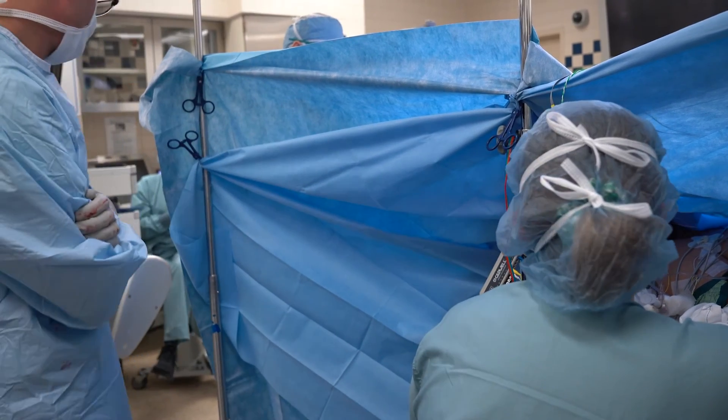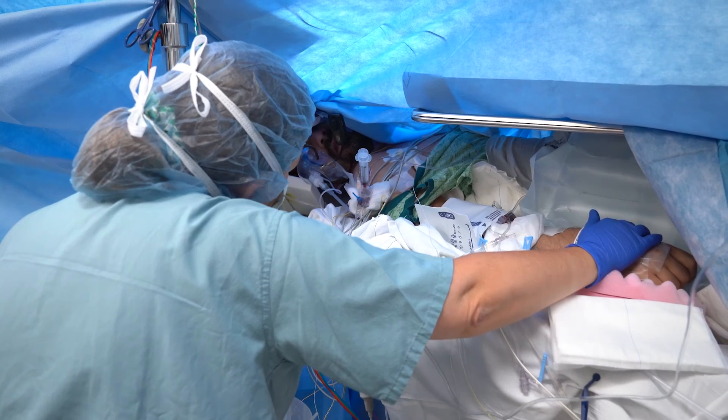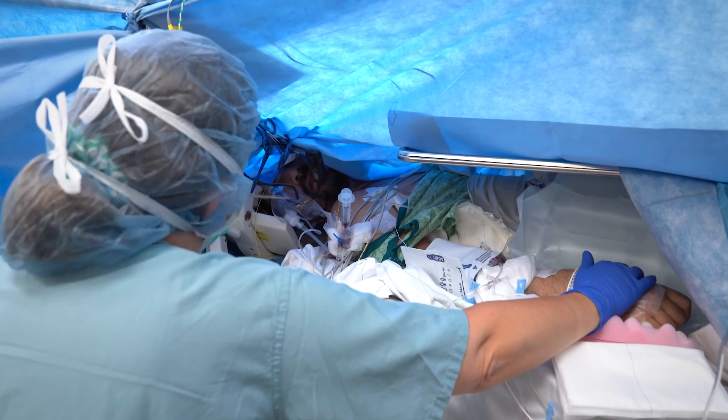So after an awake craniotomy, patients' attitudes and perception of the surgery is generally a positive one. I think a lot of patients really enjoy participating in getting that tumor out of their head, and they're a super critical part of the team when it comes to that, because we rely heavily on their feedback during surgery, and the more feedback we get, the more tumor gets removed.